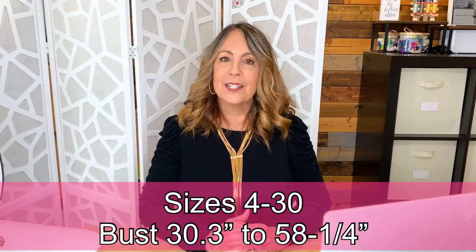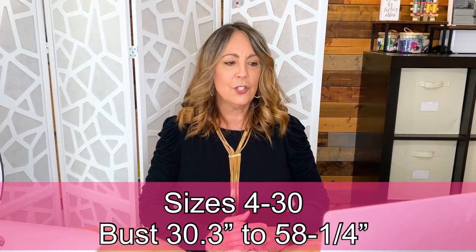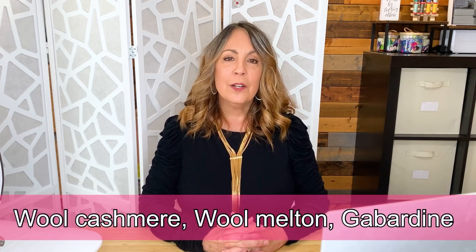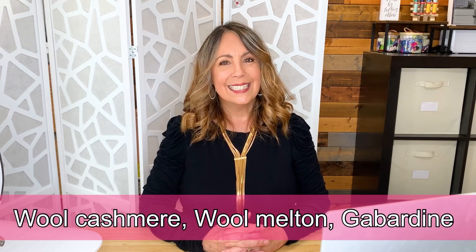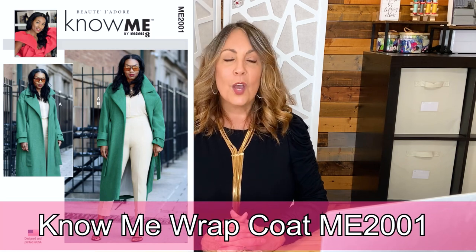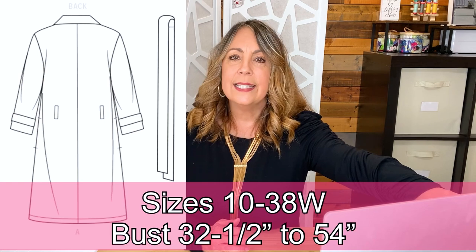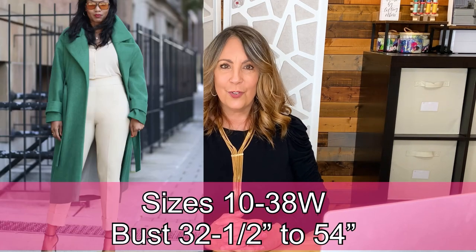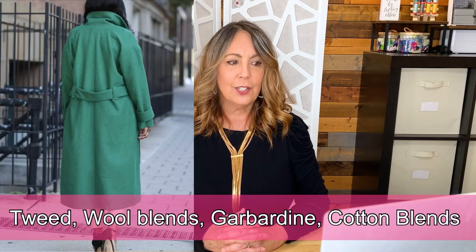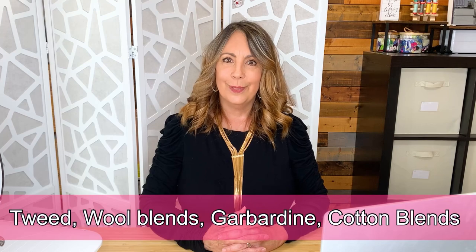The Style Arc Ormond is available in sizes 4 to 30, a bust of 30.3 inches to 58 and a quarter inches. Fabric suggestions include wool cashmere, wool melton, and gabardine. The Nomi Wrap Coat, Pattern No. ME2001, is an oversized lined coat with a belt, sleeve bands, wide lapel, notched collar, and side seam pockets. Available in sizes 10 to 38W — that's a bust of 32 and a half to 54 inches. Fabric suggestions include tweed, wool blends, gabardine, and cotton blends.